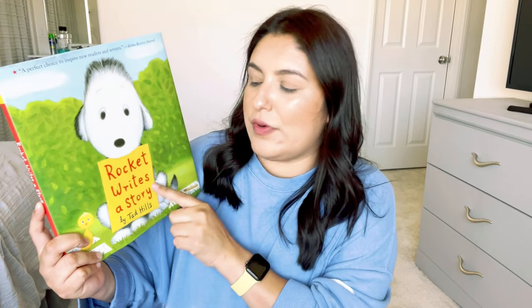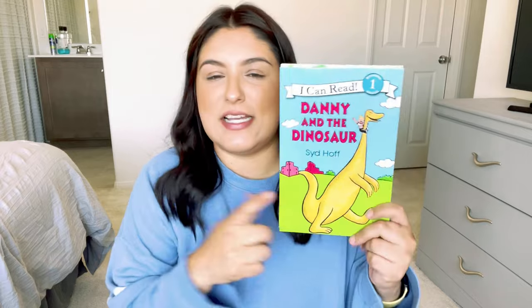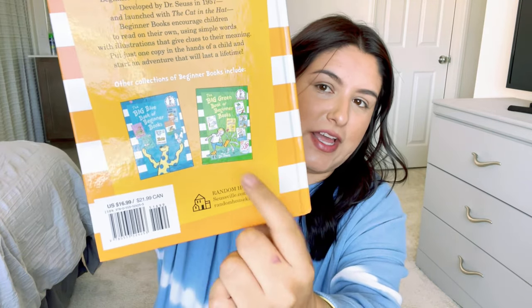I also picked up 'Rocket Writes a Story' for a writing workshop I'm planning. David is not a big fan of writing so I needed to find resources to help get him excited about it. I also picked up two more 'I Can Read' readers — level one: 'Danny and the Dinosaur,' which I shared in a Target haul, and 'The Camping Trip.' From Costco I also picked up 'The Big Orange Book of Beginner Books' by Dr. Seuss, which has six books in one. David's been reading one of those during bedtime.